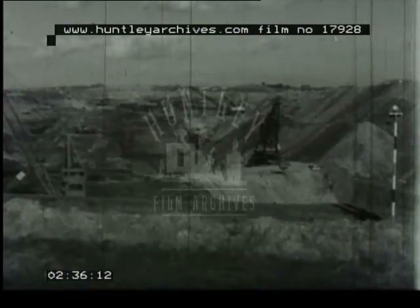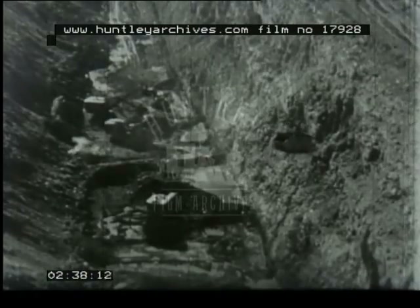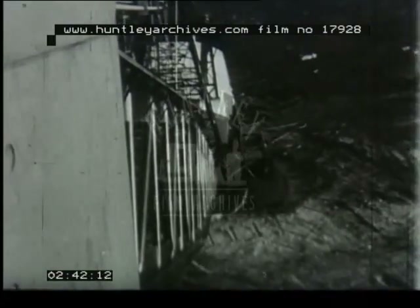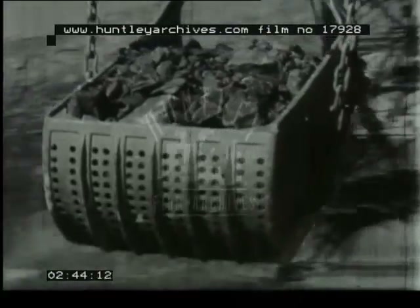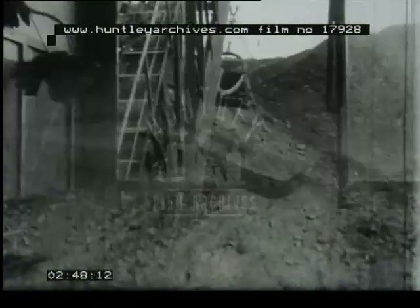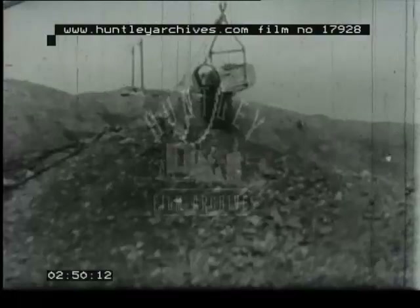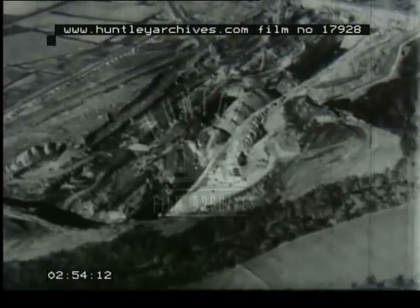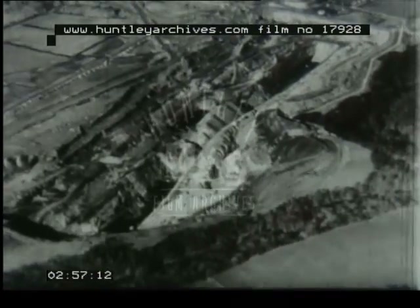Bigger and faster machines are the keys to the striking increases in production which have been achieved in British open-cast mining over the past few years. Sites previously considered to be uneconomical have been opened up. Among the biggest of these is the Acorn Bank site near Bedlington in Northumberland.